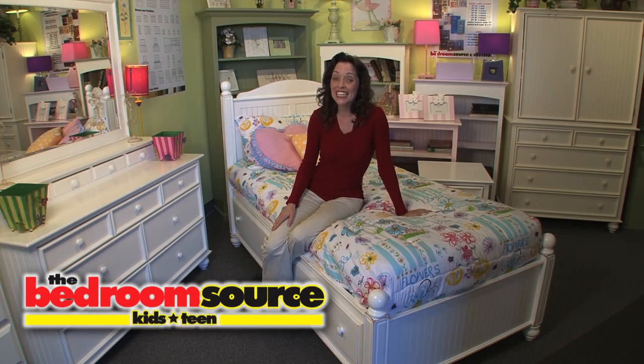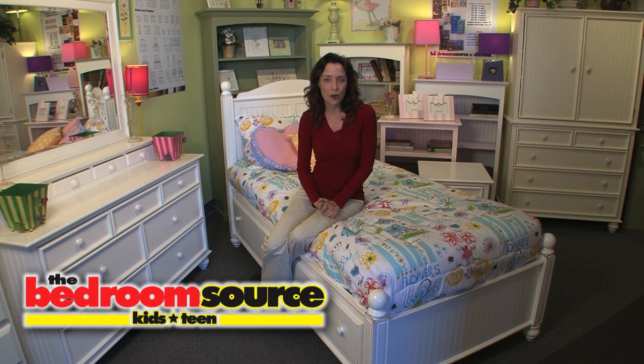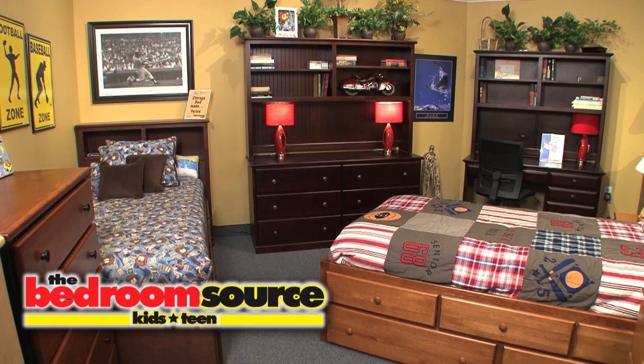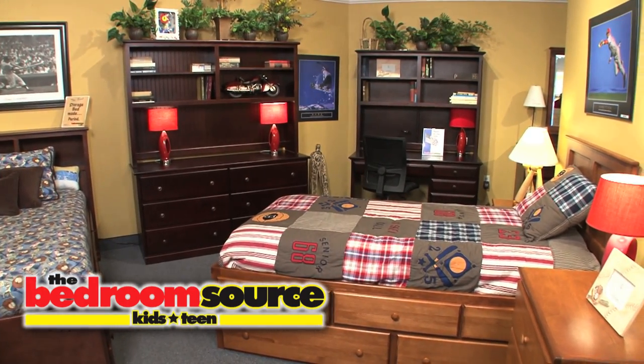There are many styles and sizes to choose from in our Long Island store, but if what you see in our showroom isn't perfect for your child's space, we can configure something that is, because everything in this collection is made to order in New England. You'll also choose from dozens of beautiful colors, including painted and distressed finishes for boys and girls.